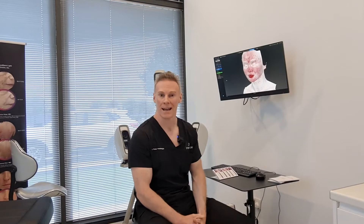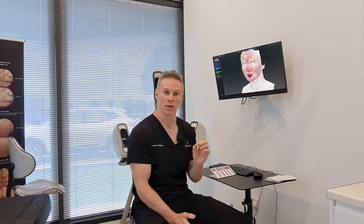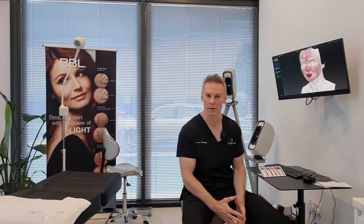We also have an ND YAG laser, which is very good for larger thread veins that may be resistant to some of the other treatments. So we have a combination of lasers and lights that we can use as part of our vascular laser light treatment at EveryDerm.